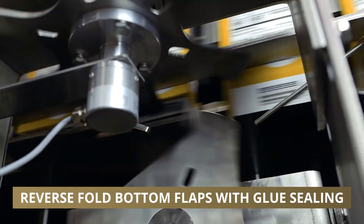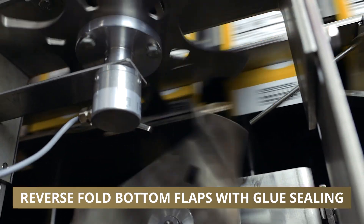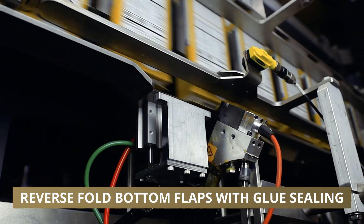Each carton is securely closed at the bottom with our precise gluing and plowing system, ensuring a strong foundation.